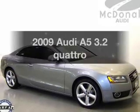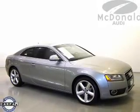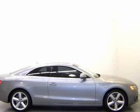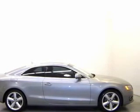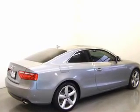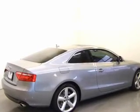Check out this 2009 Audi A5 — everything you need under one roof with this great vehicle. The powertrain includes all-wheel drive with a solid six-cylinder engine driven by a six-speed automatic transmission. Premium wheels lend a distinctive appearance.